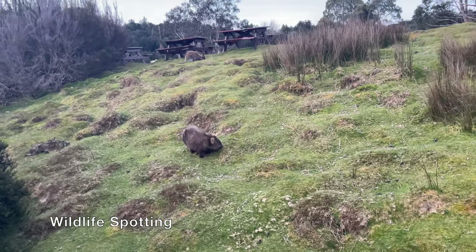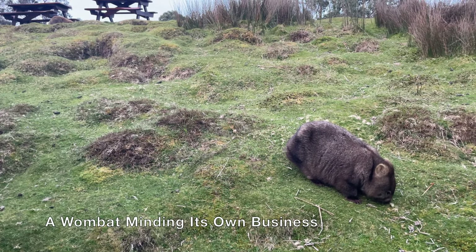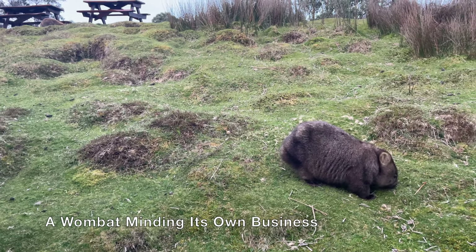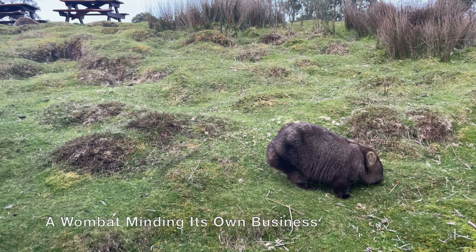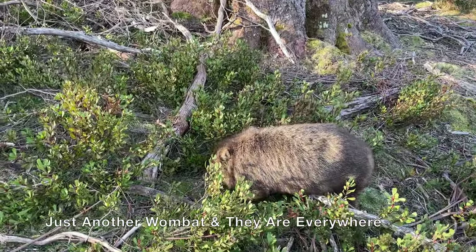For wildlife spotting, you don't even need to go far in this place. You can easily find wombats, wallabies, and quolls near the ranger's station and Peppers Cradle Mountain Lodge. If you are lucky, you can even spot platypus in the Pencil Pine Creek.